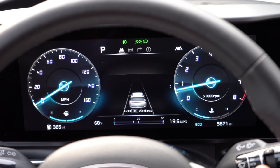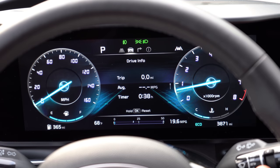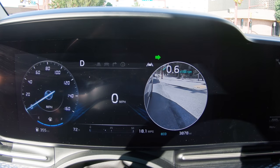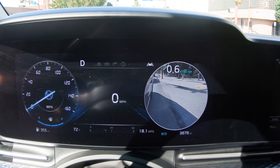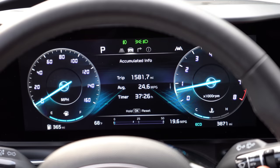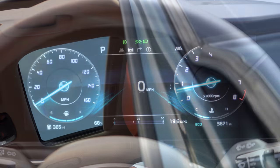When you put the turn signal on, the Blind Spot View Monitor displays in the digital gauge cluster — you do need the digital gauge cluster for that feature. Moving to overall interior quality: dual power sunroofs come with the SX Prestige, meaning the driver/passenger and second-row passengers each have their own sunroof.